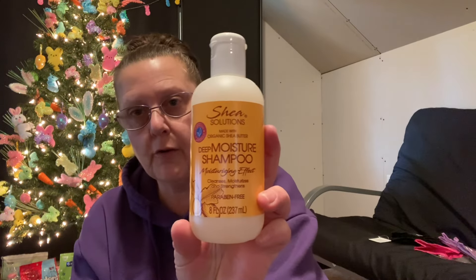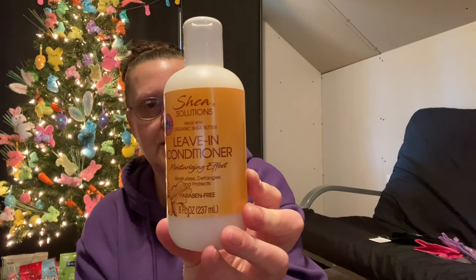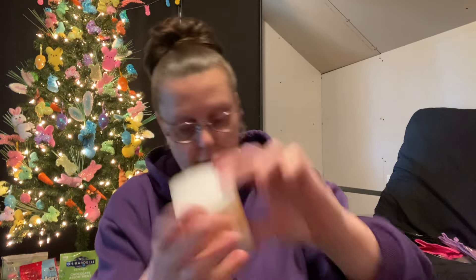In the hair department — Shea Solutions, made with organic shea butter: deep moisturizing shampoo, 8 fluid ounces. I also grabbed their leave-in conditioner from the same brand. A couple of people mentioned this stuff was really good, so I'm going to give it a try. The next one is their curl stretch cream with a moisturizing effect — I smelled a couple of these and they smell really, really good. And I also grabbed one of their Deep Conditioning Co-Wash.